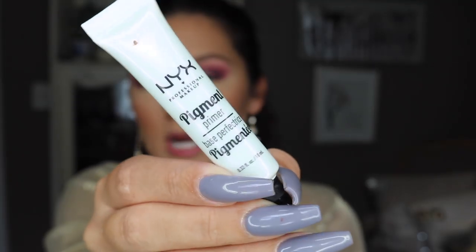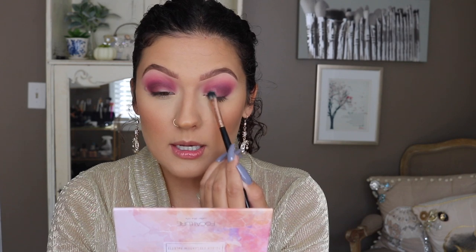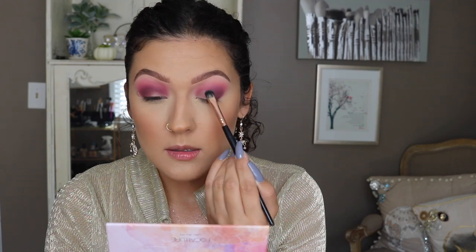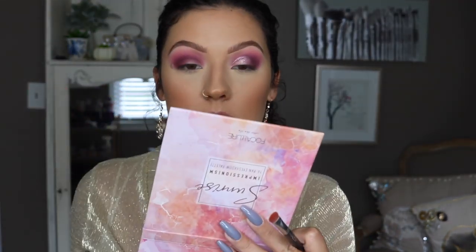In order to get the real pigment of this color I'm going to use this NYX pigment primer — basically it's just a clear gel consistency that's supposed to really pick up the pigments of shadows. I'm just going to put a little bit on the back of my hand and work from there. I'm going to do one eye at a time because I don't want this to dry down. I'm pressing the eyeshadow in and I am really loving that color. The pigment primer is definitely a good call — it really helps the color stick to the lid.